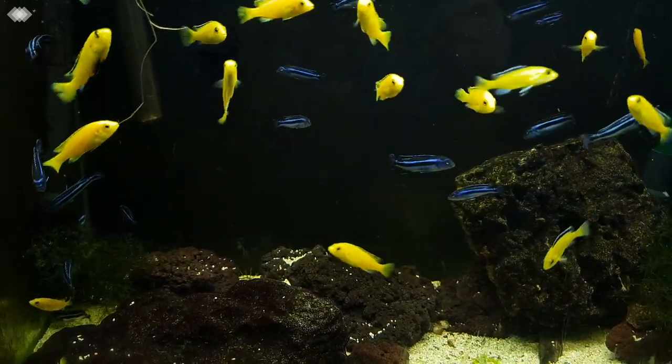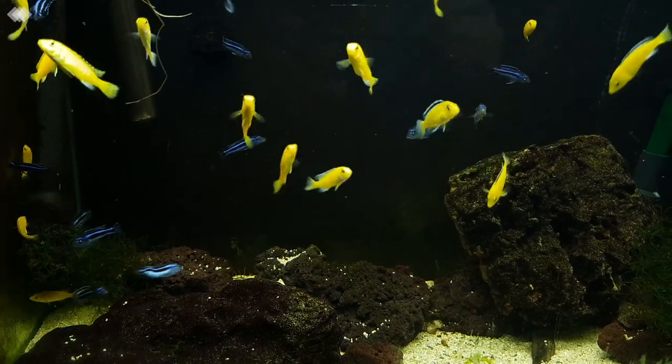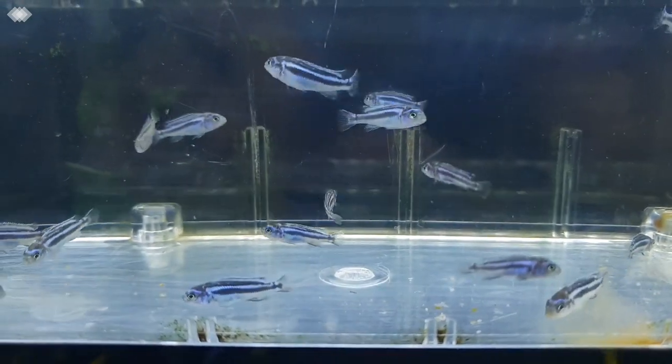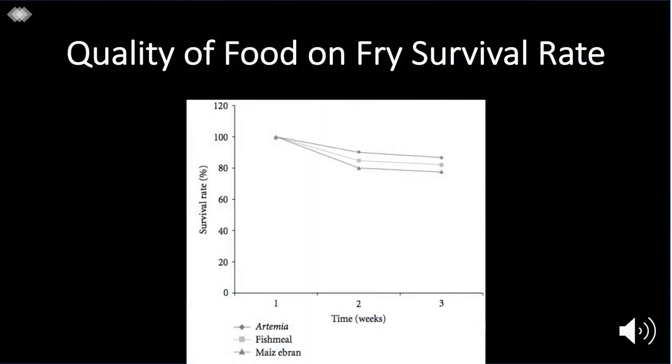The best foods to feed them that also contain a lot of these nutrients will be live and frozen foods such as brine shrimp and micro worms. Food specific for fry is also great as it's always high in protein. You can see in this graph from a research study that fry fed with foods containing high HUFAs and proteins had the highest survival rate.